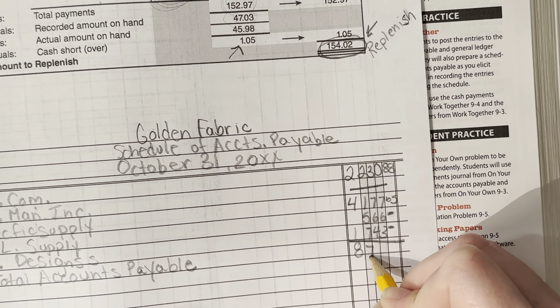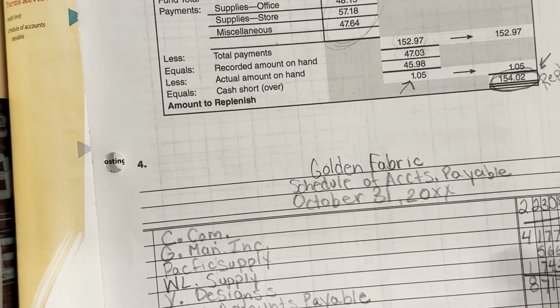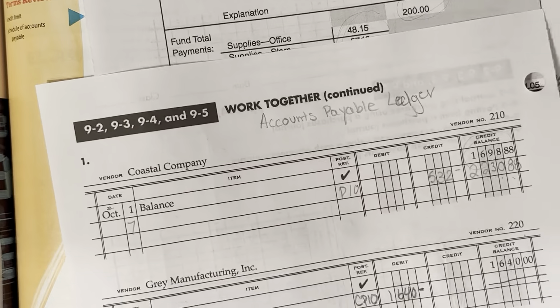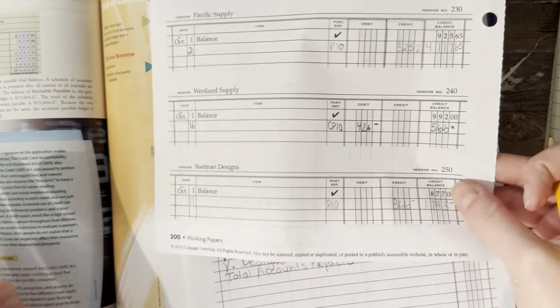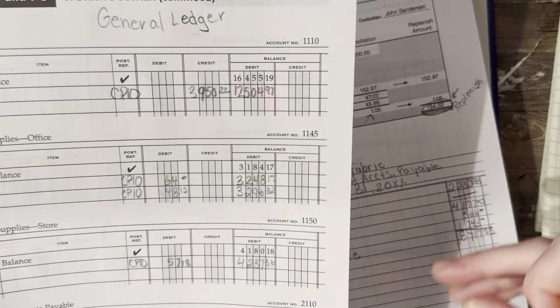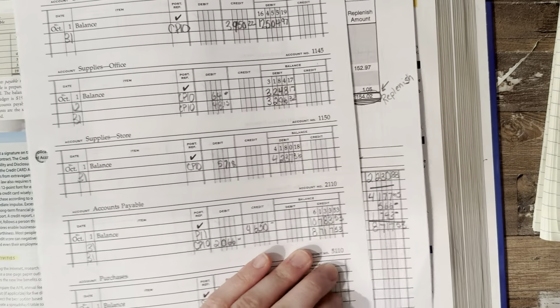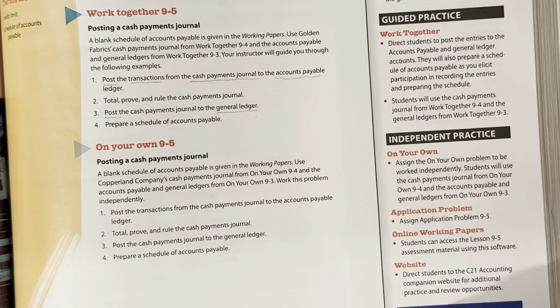Let's double-check that with our accounts payable ledger form — that's on page 200. When I zoom out and look back at the accounts payable general ledger, these two numbers should match. This is my general ledger — do they match? Yes! We got it right. That finishes the problem for today. I know that it is lengthy. Try to do the on-your-own.